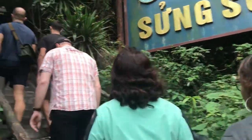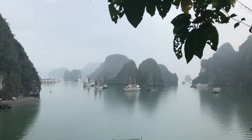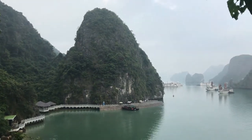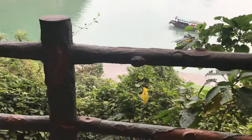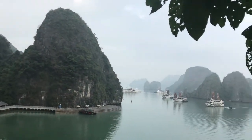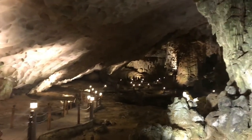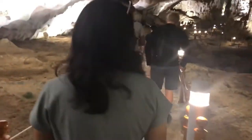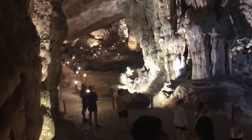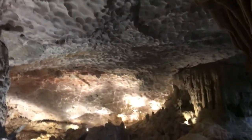Our first stop was Hang Sung Sol. This place is pretty high up and you have to climb several steps to get to the top, but it gives an incredible view of Halong Bay. The best part are these huge salt caves, which have been perfectly preserved over the years. Walking in and exploring, you actually feel like you are on another planet — Mars, anyone?